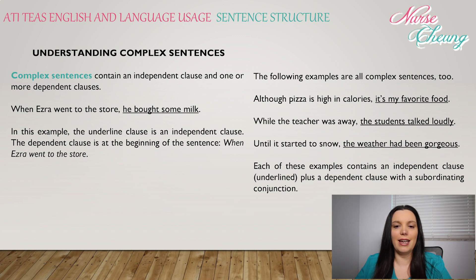Complex sentences contain an independent clause and one or more dependent clauses. For example: 'When Ezra went to the store, she bought some milk.' Here, the independent clause is 'she bought some milk,' and the dependent clause at the beginning is 'when Ezra went to the store.' Additional examples include: 'Although pizza is high in calories, it's my favorite food,' 'While the teacher was away, the students talked loudly,' and 'Until it started to snow, the weather had been gorgeous.' Each of these contains an independent clause plus a dependent clause with a subordinating conjunction.